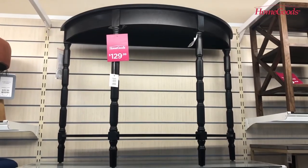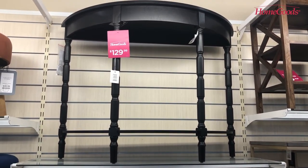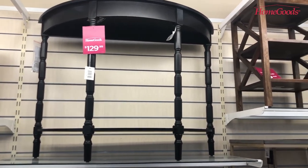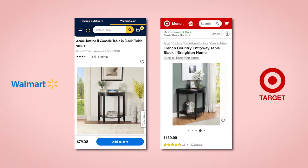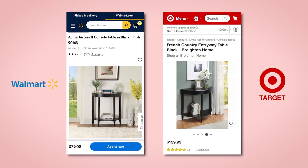This lovely black half moon table can be used in your entryway as a console table. Depending on the size of your furniture, it can also be used as a side table beside your bed or as an accent table beside your sofa. I found similar tables on Walmart and Target's websites — the Walmart option is cheaper.